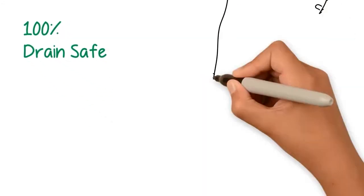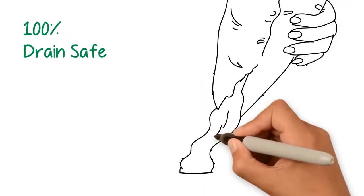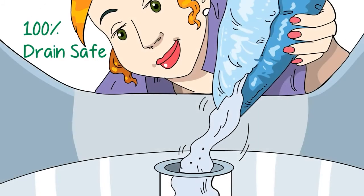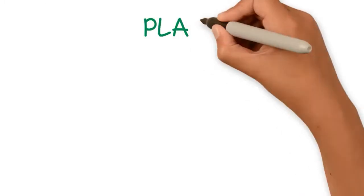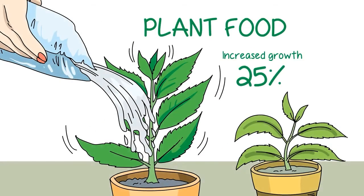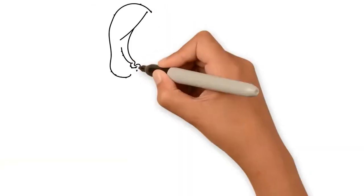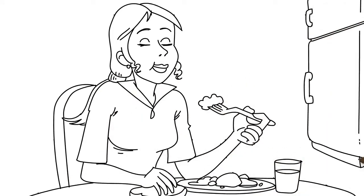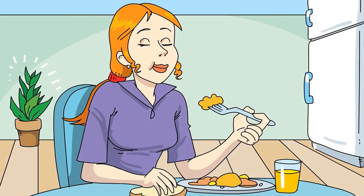Enviro-Ice is 100% drain-safe, meaning Emma can now pour the contents down the drain without having to worry about clogging or damaging her PVC pipes. She could even dilute the gel down and use it to feed her plants. Looks like she won't have to make that trip to the grocery store after all, and can enjoy a delicious, healthy meal that takes care of our environment.